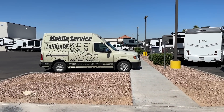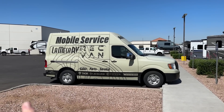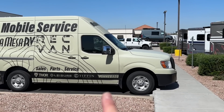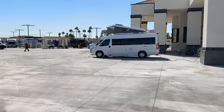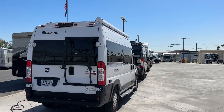A big thanks to Vans in Phoenix, Arizona — they carry some of the best brands: Storyteller, Thor, Leisure Travel Vans, Tiffin, and Winnebago. This is their Phoenix location; they have a lot of inventory here and are ready to talk to you. A big thanks to these guys for giving me access to this vehicle.